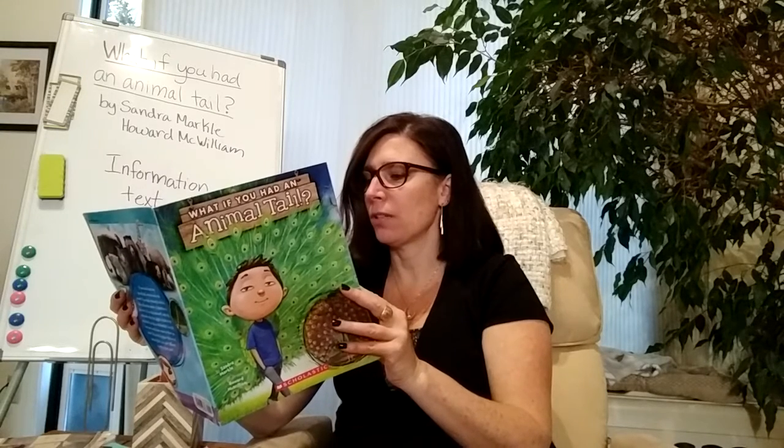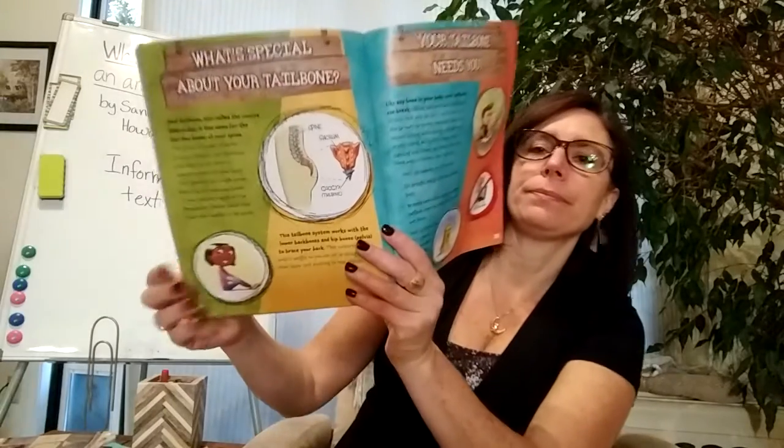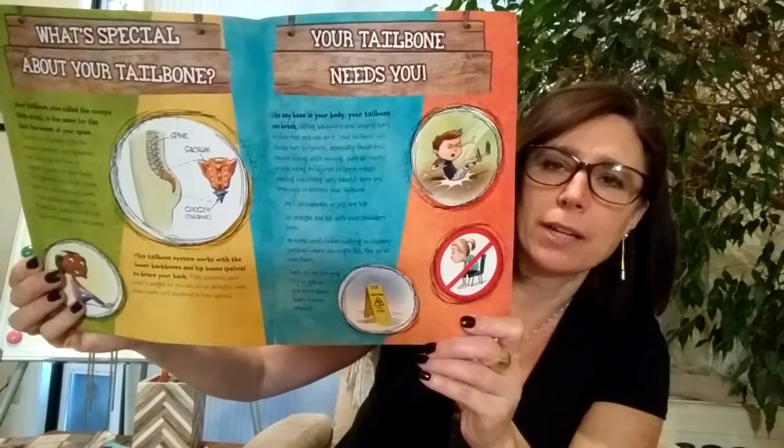Your tailbone needs care. Like any bone in your body, your tailbone can break — falling backward and landing hard on your rear end can do it. Your tailbone can also be hurt by sports, especially those that require sitting while moving, such as rowing or bike riding. An injured tailbone makes standing and sitting very painful. Here are some ways to protect your tailbone: don't sit sideways on just one hip; sit straight and tall with your shoulders back; be extra careful on slippery surfaces like ice or wet floors; and don't sit for too long — try to get up and move about every 20 minutes.